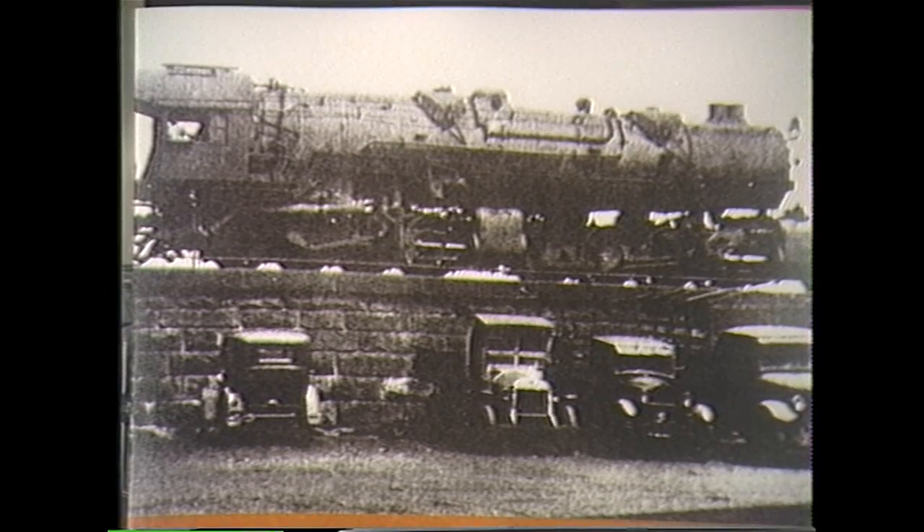1938 steam locomotive, parked in Center Wheeling, sitting on one of the old sandstone walls which once carried the mighty locomotives all around the city. These sandstone walls still remain as a memory of the days of locomotives.